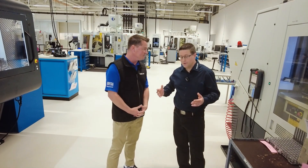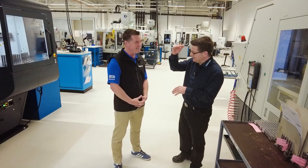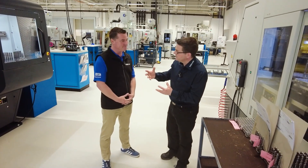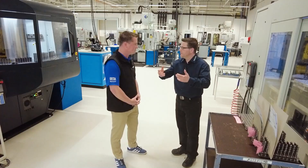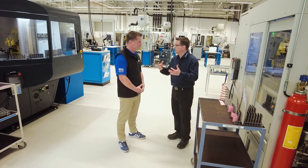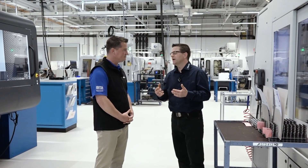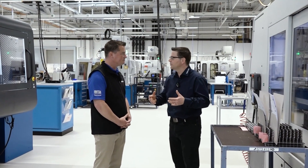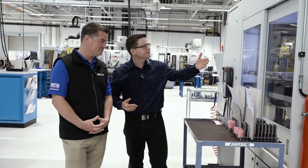Yeah, absolutely — it's important. We're standing here in Swiss production, and the salary is the price to produce out of Switzerland. Most of our products go out to Europe, the United States, and China. I have international competition. Producing out of Switzerland is expensive, so for sure we have to optimize our process. Therefore, automation is really important.